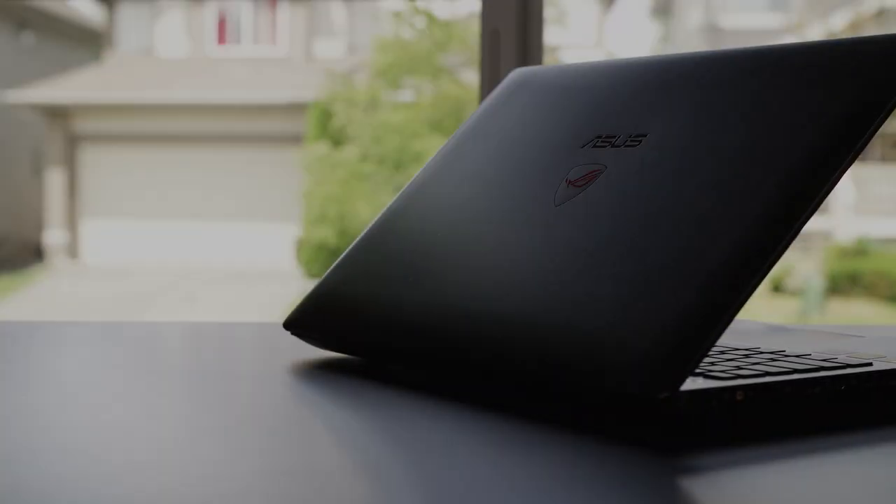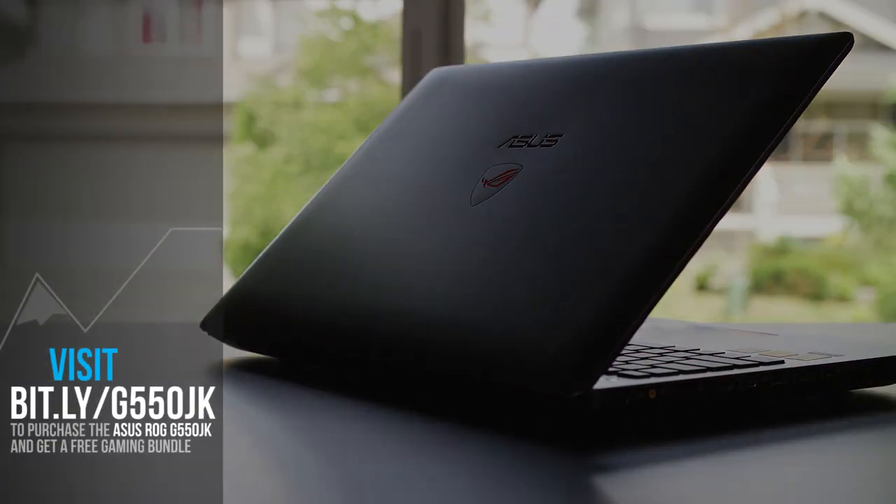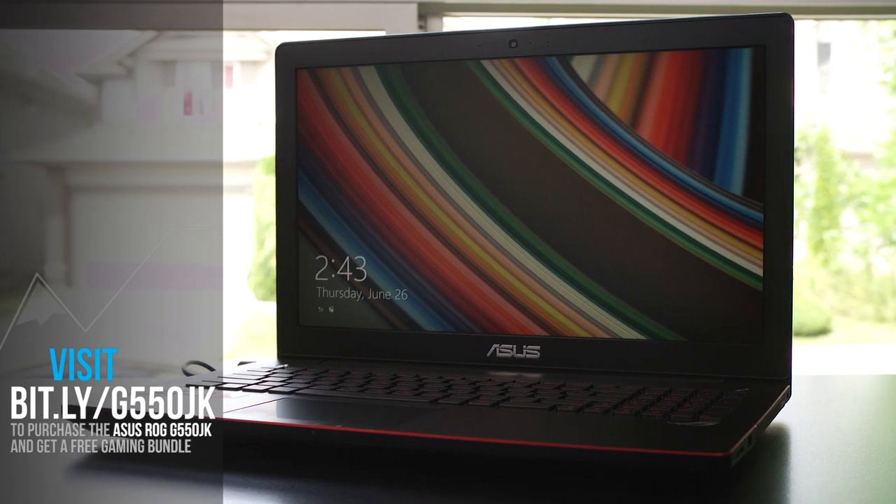The ASUS ROG gaming notebook featured in this video is available now from Newegg.com with a free bonus gaming bundle, so be sure to check out the link in the video description.